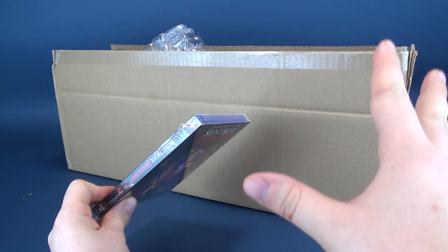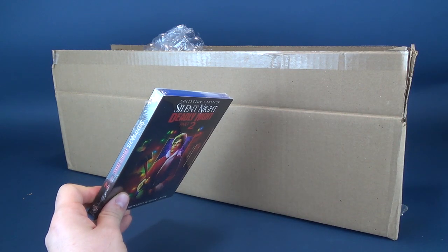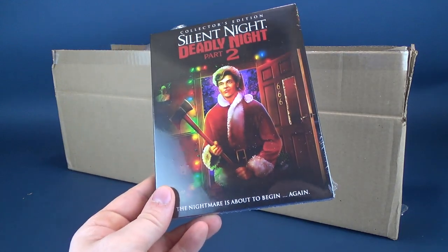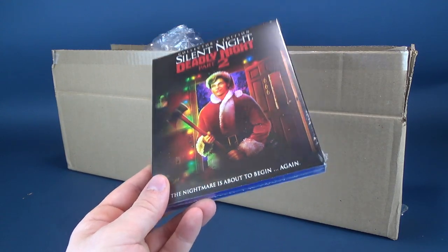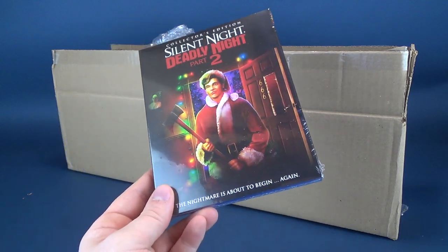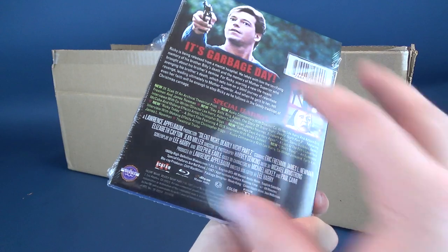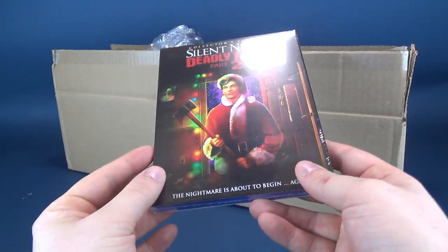I will also be doing a full review of the Ricky Caldwell Retro Cloth figure, so this is just simply an unboxing. Inside we've got ourselves the Silent Night, Deadly Night Part 2 on Blu-ray. I did already have a look at this previously, and the pre-order came with the Blu-ray copy as well, so technically now I've got two.